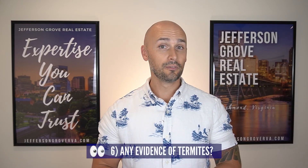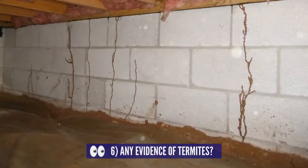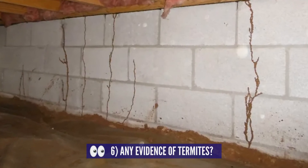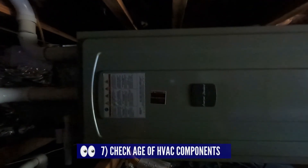While you're looking at the foundation walls, number six is to look for signs of termites. You can find them by looking for mud tubes coming from the ground and growing vertically along the foundation wall. Termites are pretty common in Virginia and treatment isn't that expensive, but the damage caused by them could be significant.